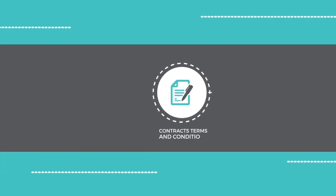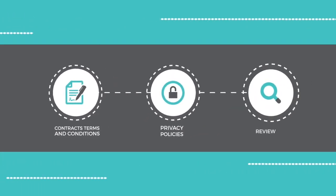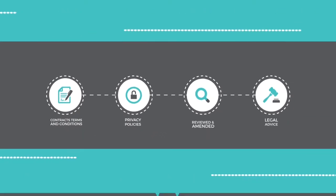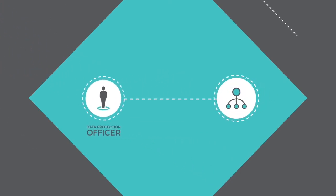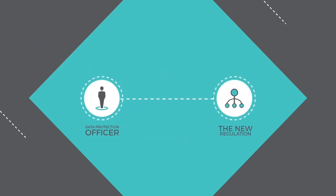Contracts, terms and conditions and privacy policies have been reviewed and amended according to legal advice. And finally, we have appointed a data protection officer to make sure the new regulations become part of our business culture.